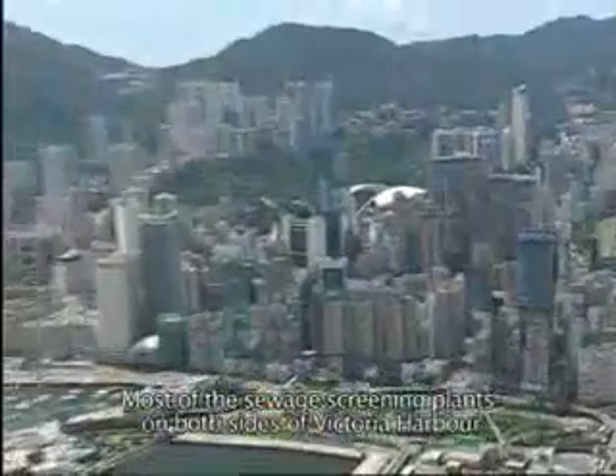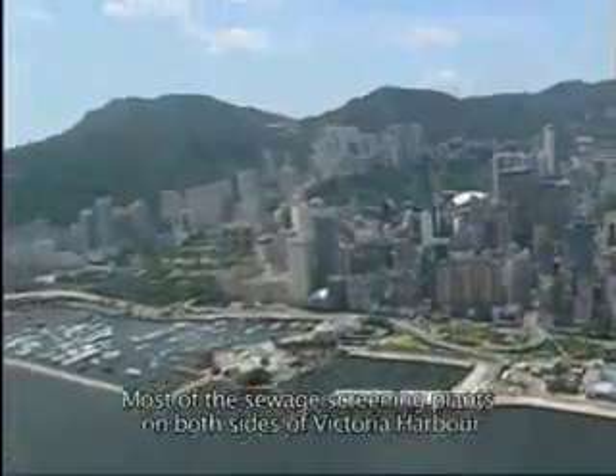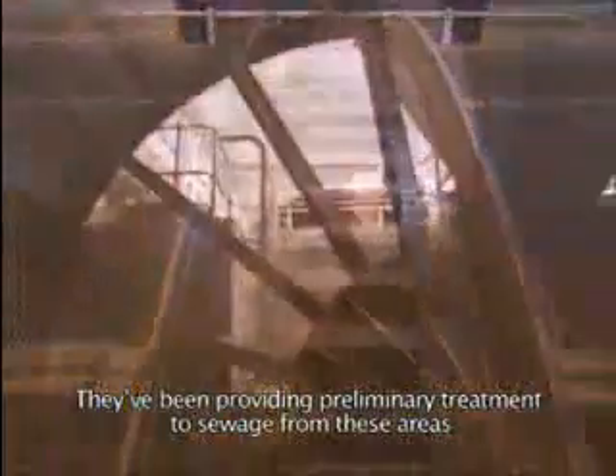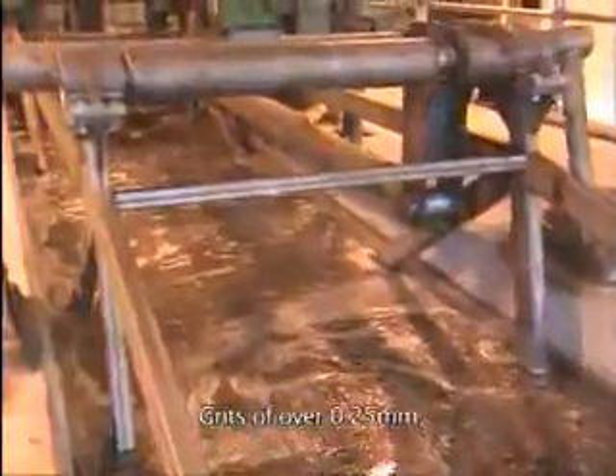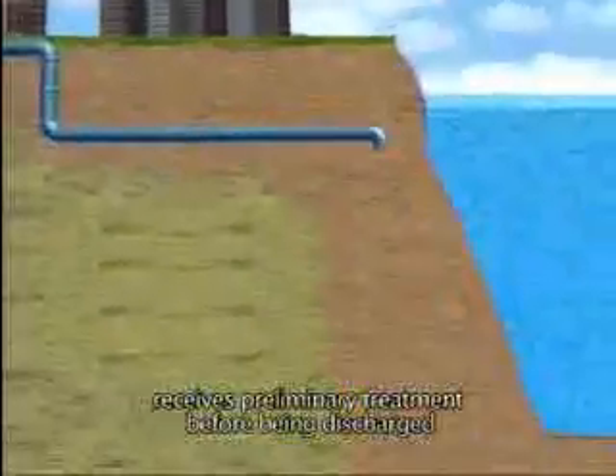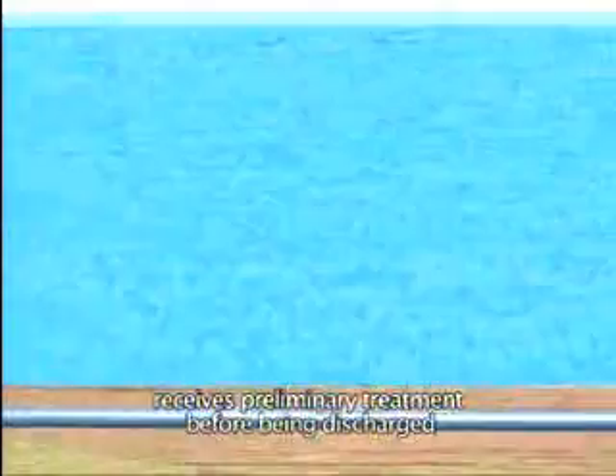Most of the sewage screening plants on both sides of Victoria Harbour were built in the 60s. They've been providing preliminary treatment to sewage from these areas. Grits of over 0.25 millimetres and suspended solids of over 6 millimetres in diameter are removed. Currently, about 30% of Hong Kong's sewage receives preliminary treatment before being discharged into the sea through submarine outfalls.